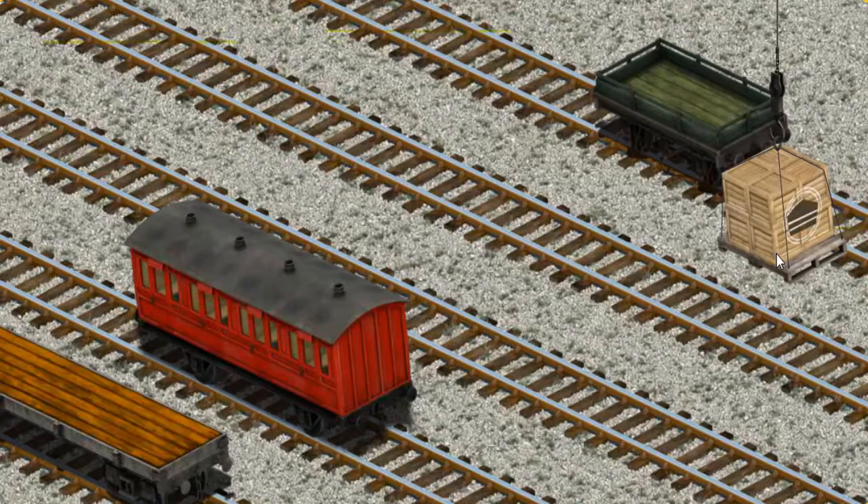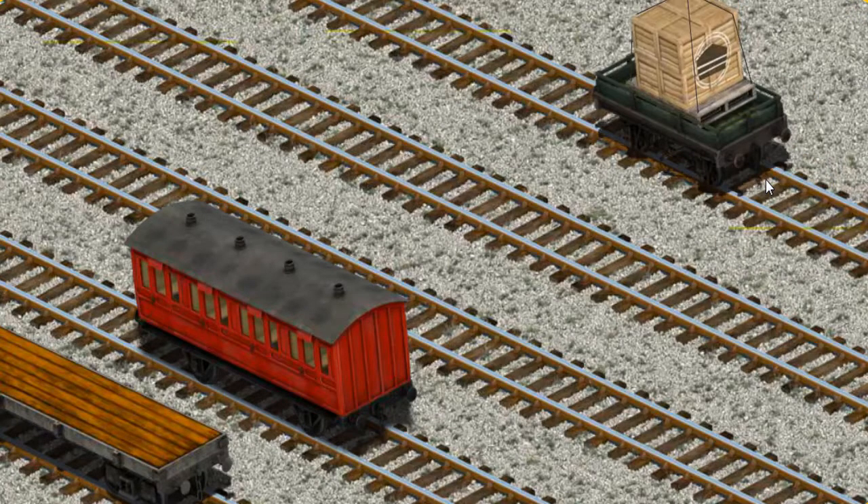Now the cargo must be loaded. Show Cranky where the green flatbed is. That's it!